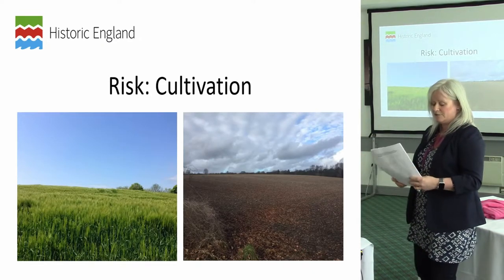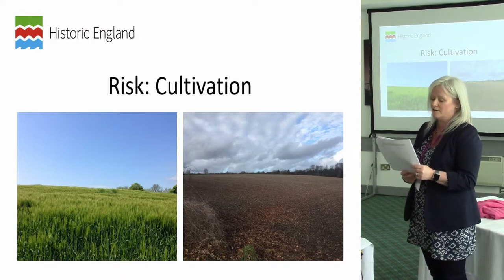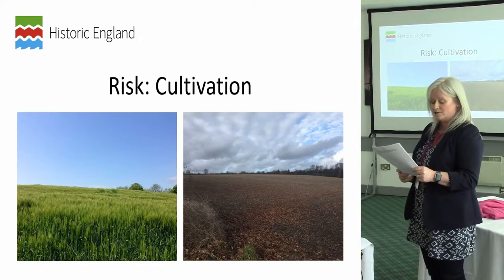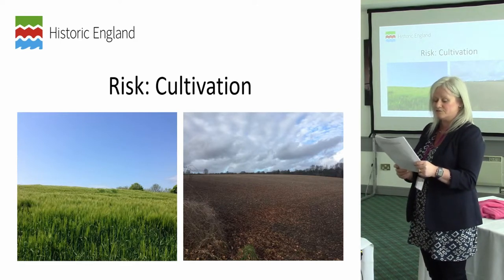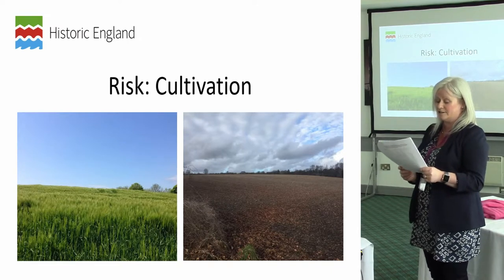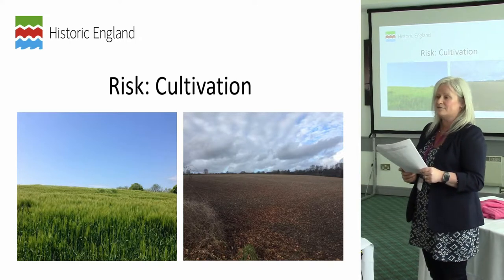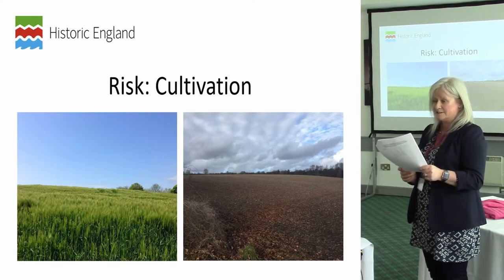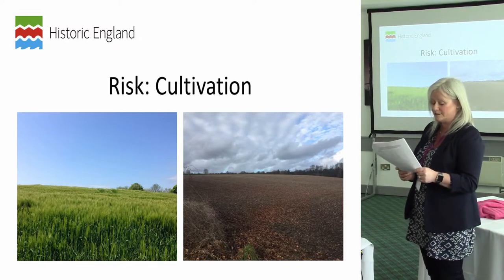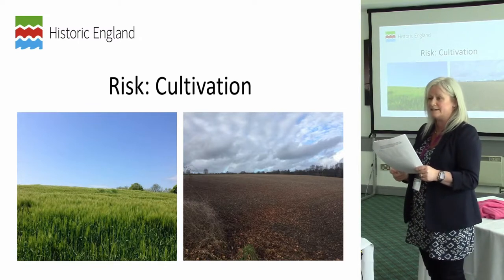A large majority of the circa 20,000 scheduled monuments in England are on land classified as agricultural. Loss and damage as a consequence of arable cultivation remains the greatest source of risk for scheduled monuments on the register, affecting 38% of archaeological entries on it — and in the South East that rises to 58.5%. Effective information sharing with Natural England and DEFRA is therefore of great importance for prioritising management action and targeting agri-environment schemes to best effect.